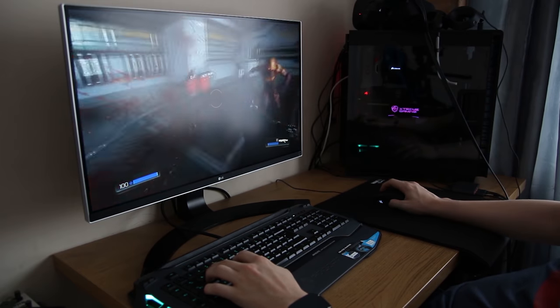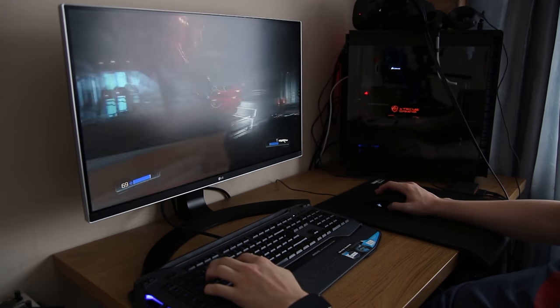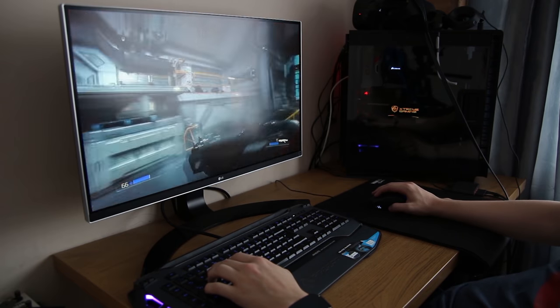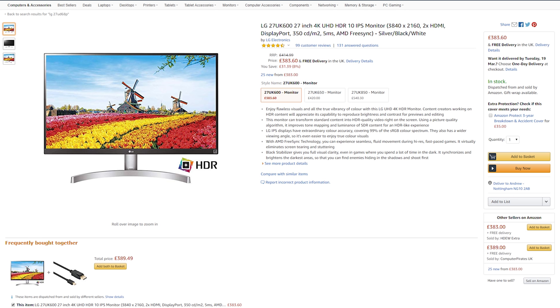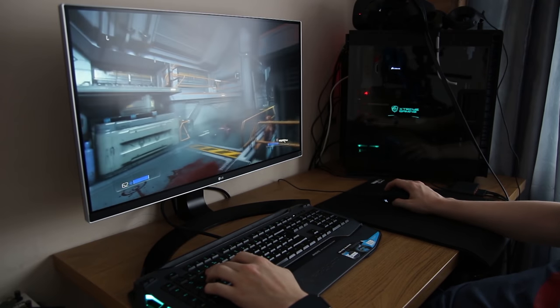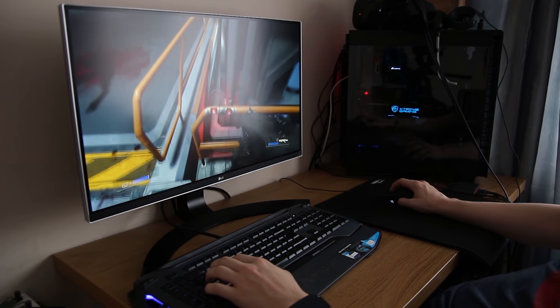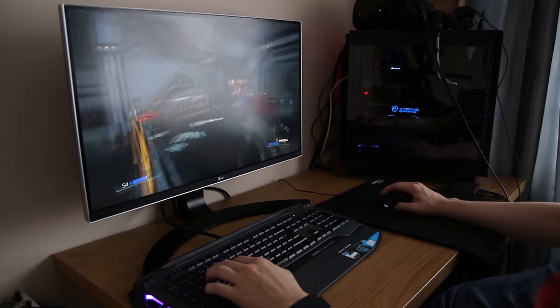And of course we have to talk about 4K. Starting with 4K at 60Hz, I highly recommend the LG 27UD68P — they seem to have rebranded it in the UK to the 27UK600 — selling for just shy of 400 pounds. It's an excellent monitor with beautiful colors and great viewing angles. It's also great for gaming, and I think you'll have a fantastic time with it especially if you're planning on doing video editing or photo editing alongside gaming.